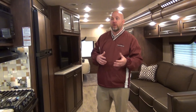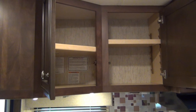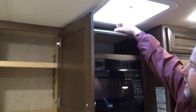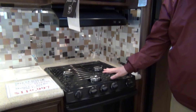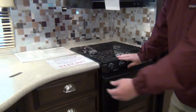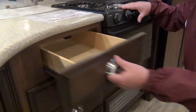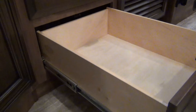That's what the Bay Star Sport is — we're going to save some money on this coach, but get Newmar quality. Starting right up in the kitchen area, we have adjustable and fixed overhead shelves and a nice little cubby. We have a microwave, a three-burner gas cooktop, and a gas oven as well. There are four drawers with full-extension ball-bearing drawer glides, and nice storage underneath the sink area.